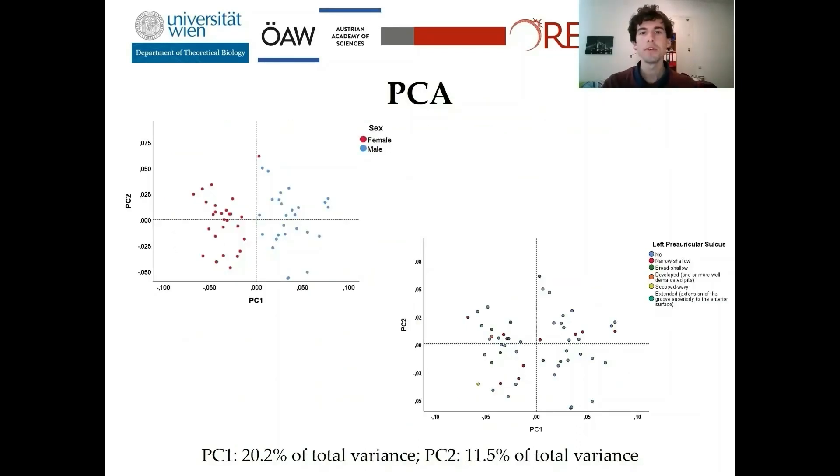Using the PCA, it was only possible to separate female from male individuals along the first principal component, as you can see in the left plot. There was no grouping of single pelvic features in any principal component, as you can see in the example on the right-hand side for the preauricular sulcus. So in the next step, I performed a partial least squares analysis.